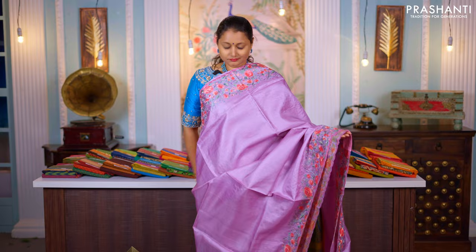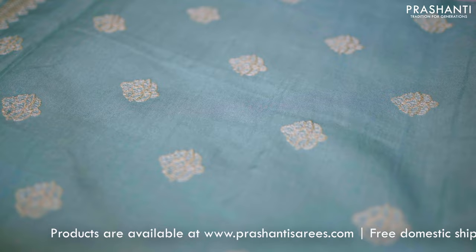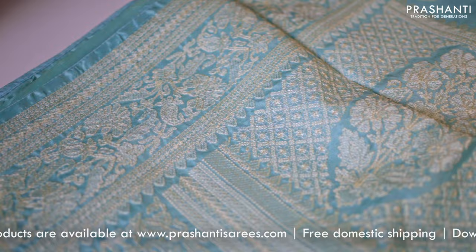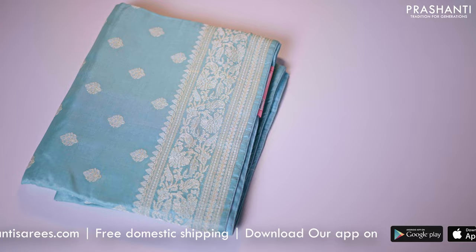The first one is this beautiful ice blue Lakhnavi work in pure Tassa. A lovely shade with rich threadwork borders in Lakhnavi style on either sides. The body has got simple embroidered buttas running all over the saree. That's the pallu — a very classy pallu and a matching blouse in ice blue. Priced at ₹10,150.